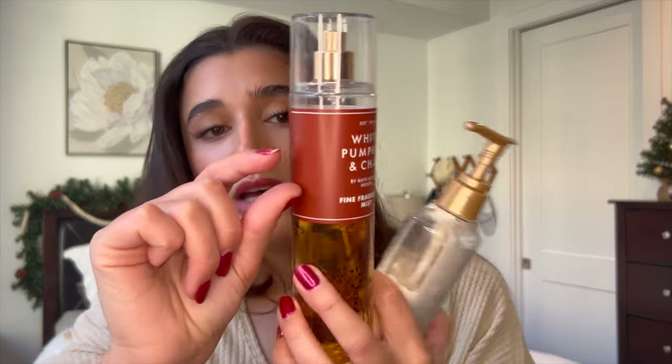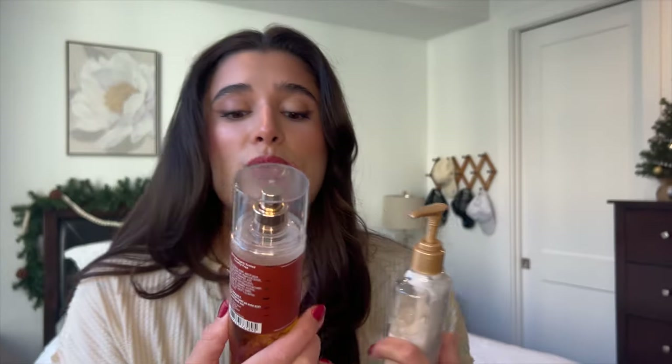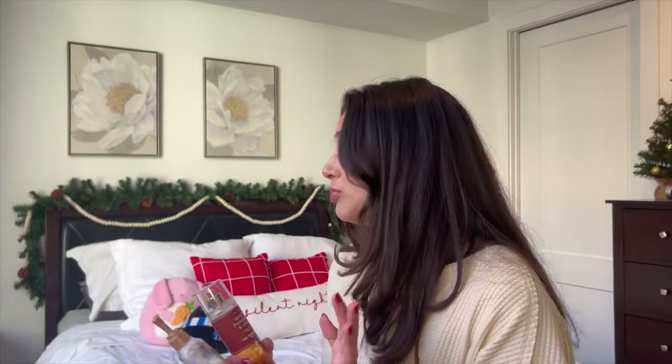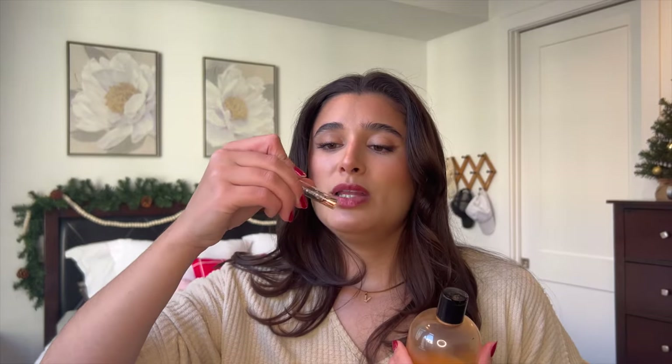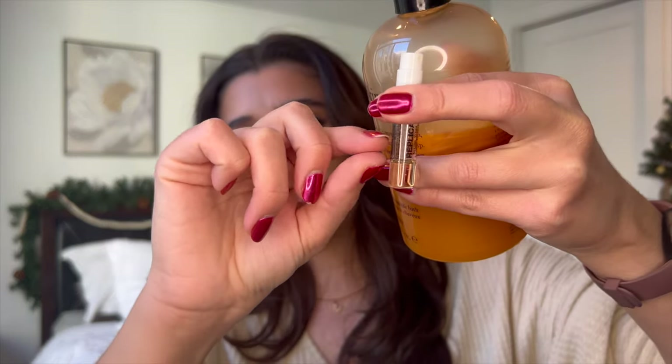I got a little bit of progress on the spray — I really only used it around Thanksgiving and that was about it. For the Replica Autumn Vibes perfume I didn't use it that much; it's one of those really strong ones that triggers my asthma so I did not like this. It's still right about here — I got a little bit of progress on it.